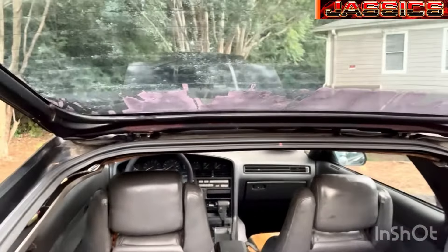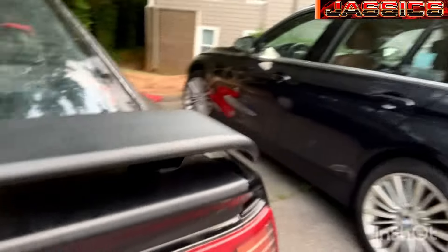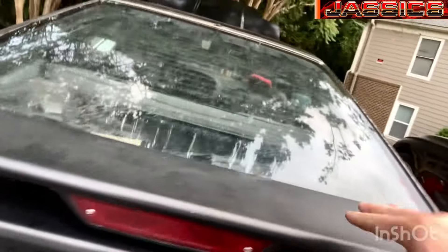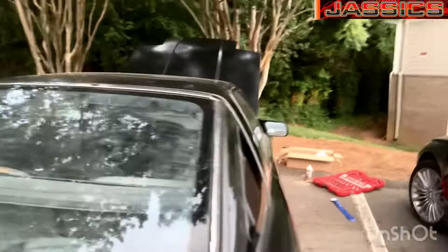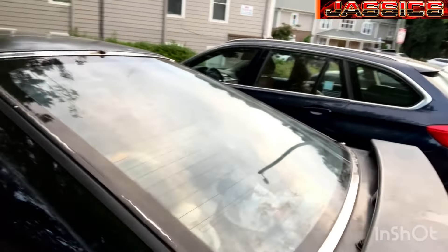So here's the new trunk lid. Right now I'm trying to adjust it because it's not closing where I want it to close. I'm trying to move the hinges around and shift it — it's not rubbing, but it's too close for comfort. You can see there's a big gap on one side. If you guys have any ideas about how to fix that alignment, feel free to chime in.